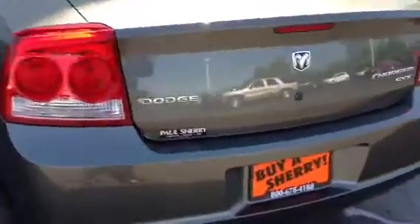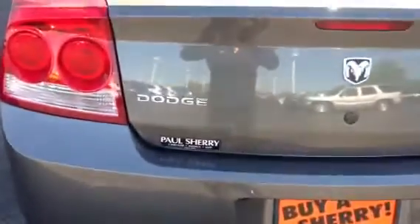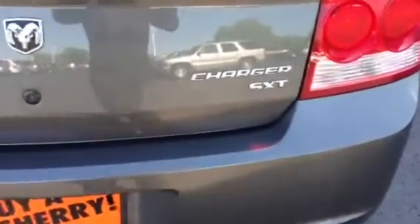Taking a look in the back now — no stains, no rips, no tears on the seats. Looks good on the floor. Looking here at the back, showing that it is the Dodge Charger with the SXT package.